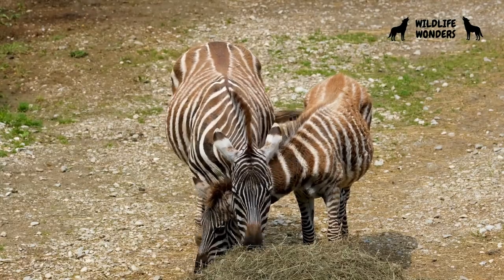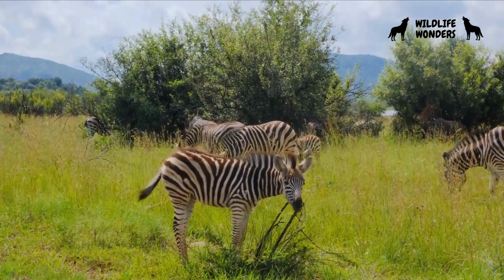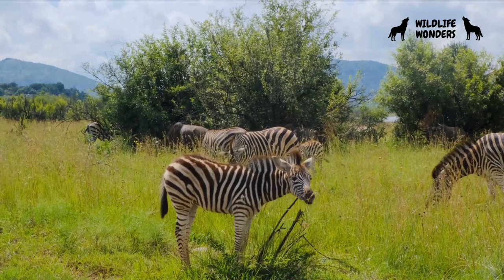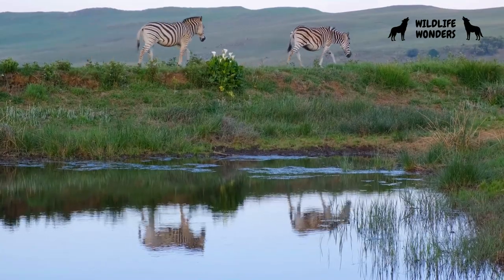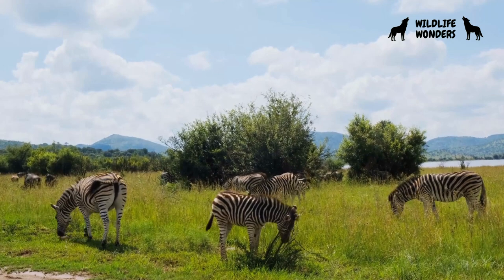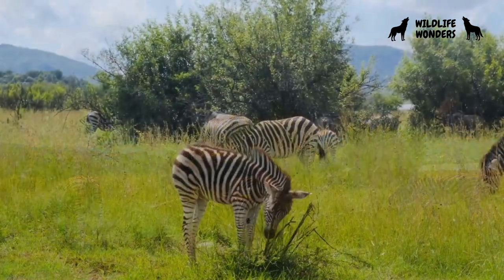Zebras are highly social animals, often found in groups known as dazzles. These groups provide safety in numbers and help deter predators. When zebras stand together in a group, their individual stripes create a mesmerizing visual effect that makes it difficult for predators to single out a target. This is a prime example of nature's brilliance at work, as the collective arrangement of stripes serves as a natural defense mechanism.